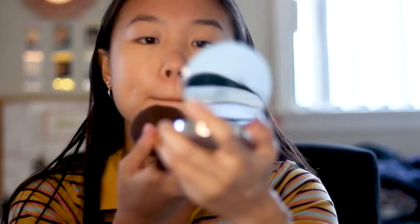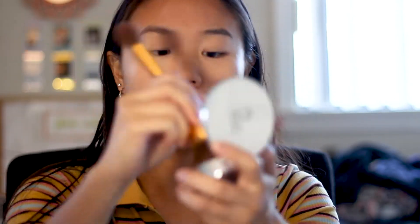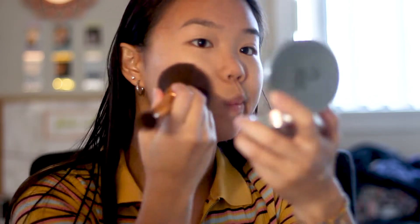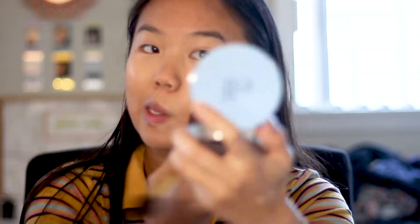I'm probably just going to use — I've also been only setting the perimeter of my face and the center of my face, not so much under my eyes because I realized I have super dry under eyes and I don't want it to get even drier and cakier. I think that gave really good coverage. It's more of a velvety satin matte.